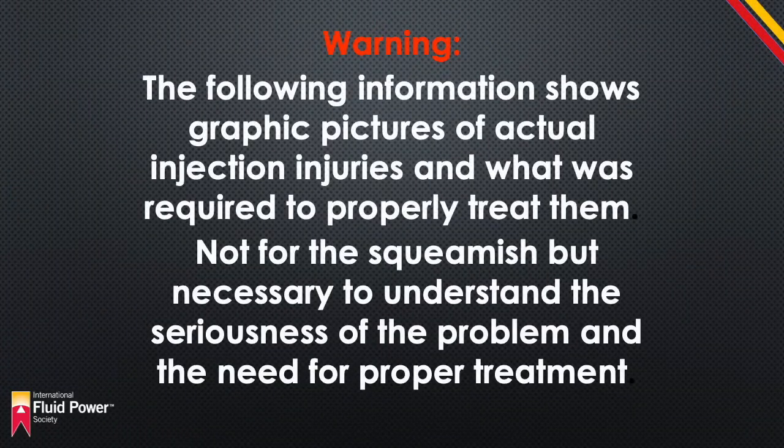Warning: The following information shows graphic images of actual injection injuries and what was required to properly treat them. Some individuals may find these images disturbing.